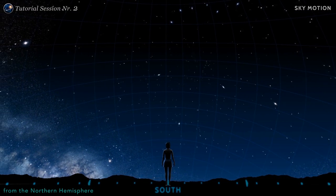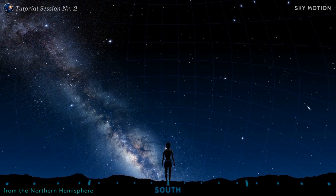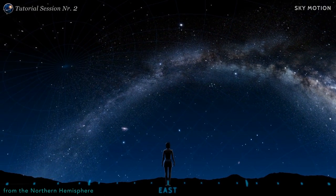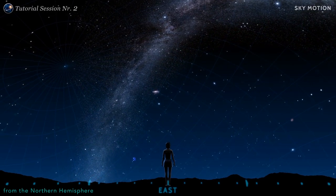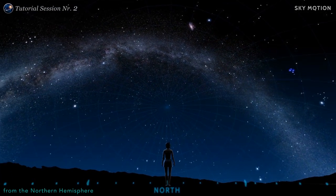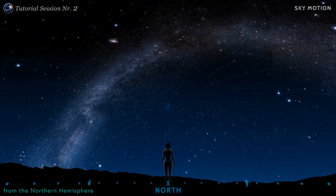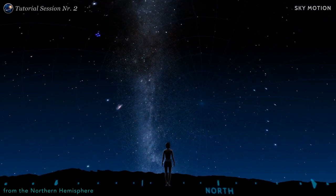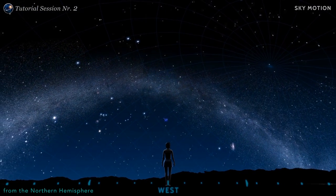If you're standing on the northern hemisphere and you're facing south, the sky moves clockwise. Looking to the east, you see the sun, the moon and stars rising. In the north, you see Polaris, the north star. And you see the stars setting towards the west.